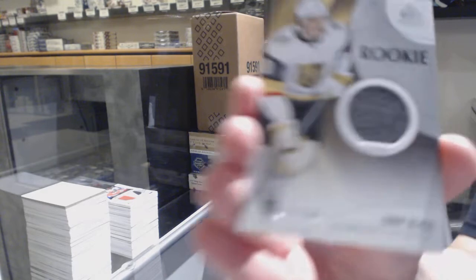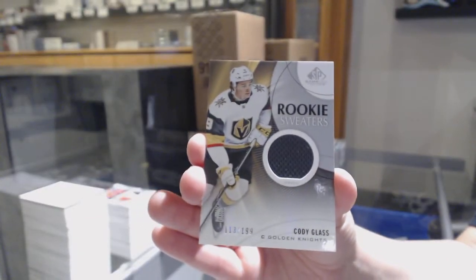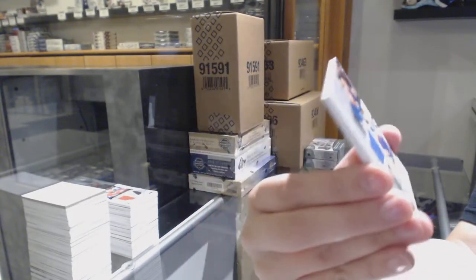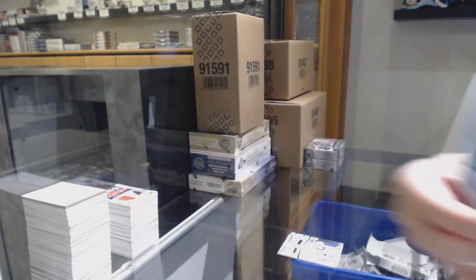We've got a rookie sweaters jersey, number to 199 for Vegas, Cody Glass. All-star Fabrics jersey of Mathew Barzal for the Islanders. And rookie jersey of Mackenzie MacEachern for the St. Louis Blues.